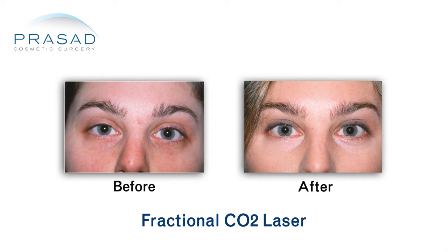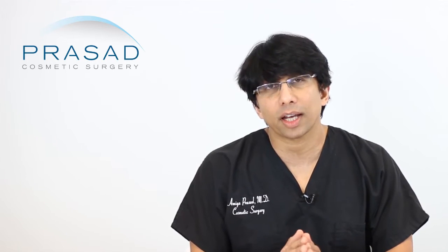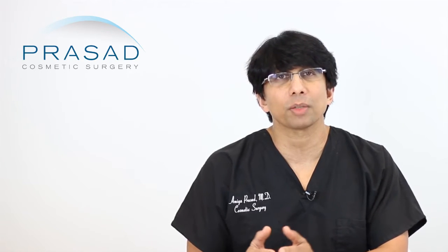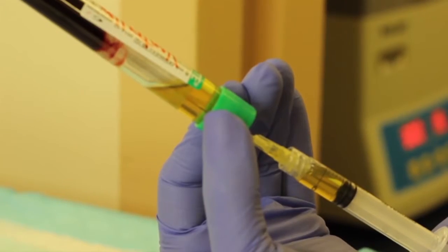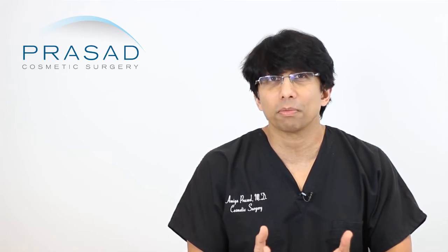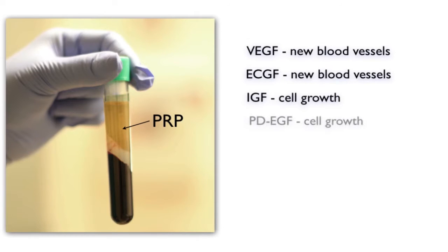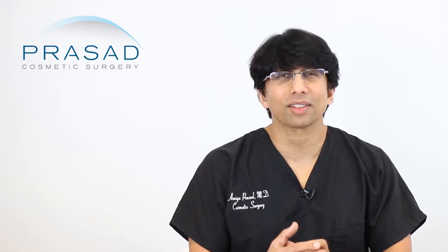In my practice, I use the fractional CO2 laser a lot. My perspective on how to rejuvenate skin has evolved over time as I've developed methods related to regenerative medicine using modalities that build tissue using your body's own natural abilities. What I'm referring to is the use of platelet-rich plasma. It's derived from your own blood, and you can learn about it by searching the National Library of Medicine or PubMed. Interestingly, in the cosmetic field a lot of people are not aware of it, mainly because there's no big pharmaceutical or laser company promoting it.